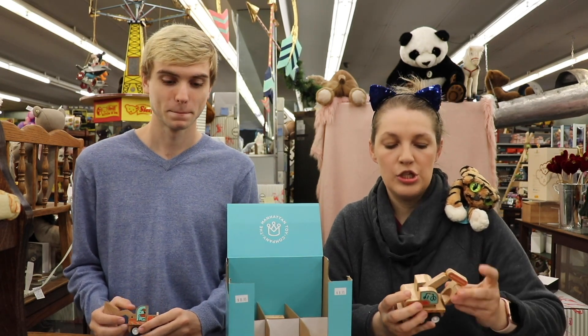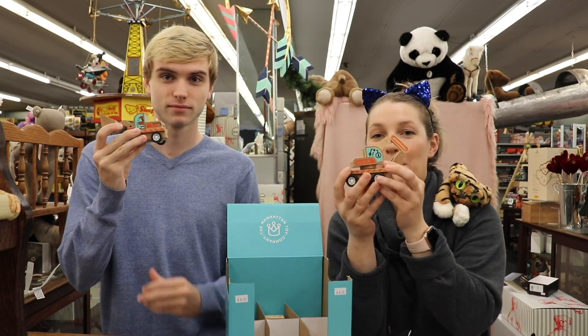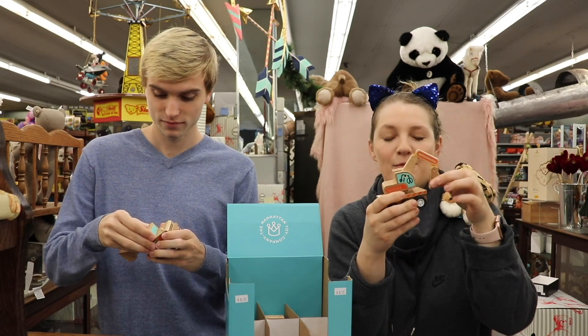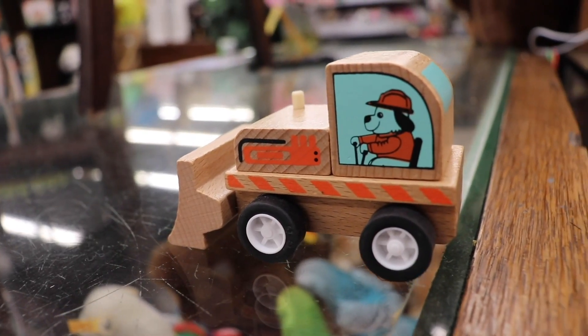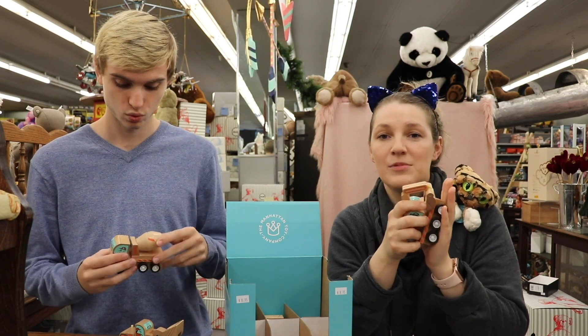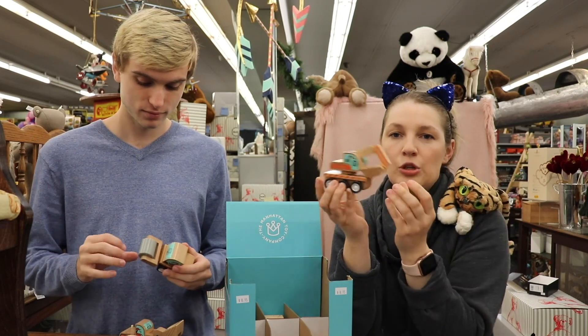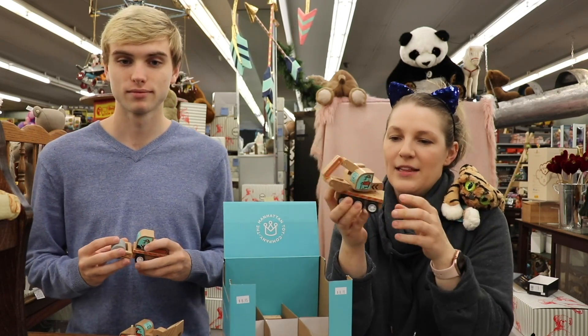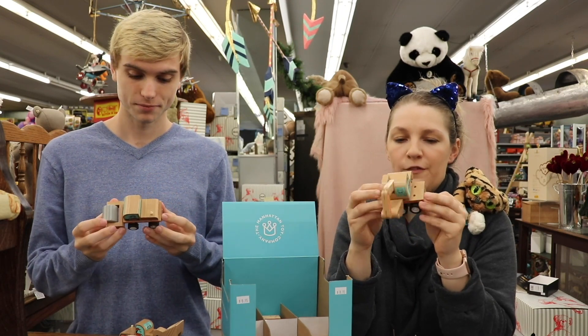But today we are going to feature some wooden toys that we think are pretty epic, which I like to say wickedly sweet. So we're spotlighting one of our favorite companies, which is the Manhattan Toy Company. They offer a variety of products and we carry a ton of their items here, and a lot of them are our bestsellers. And this is a new item — or items — that they came out with for 2020. We just think they're so cool that we want to feature them.